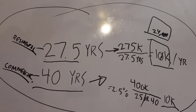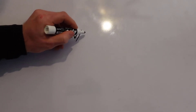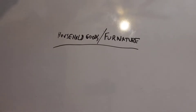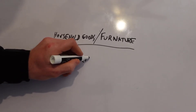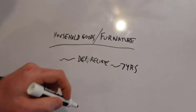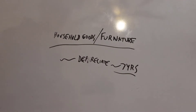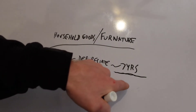Now let me show you something else — another good write-off you should definitely take. The next write-off is against your living expenses, or we'll call this furniture — household goods slash furniture. You can typically depreciate it over seven years. For example, let's say you do a remodel on a home: you upgrade to all new washers, dryers, appliances — everything — and you supply that for your rental property, Airbnb, VRBO, whatever it is. You can take it and depreciate it over seven years.